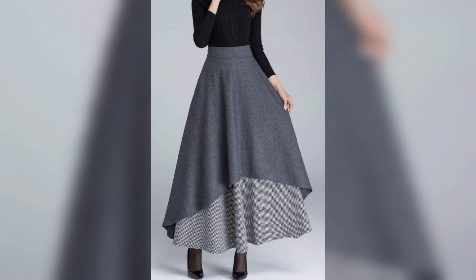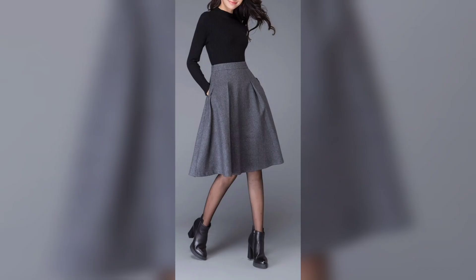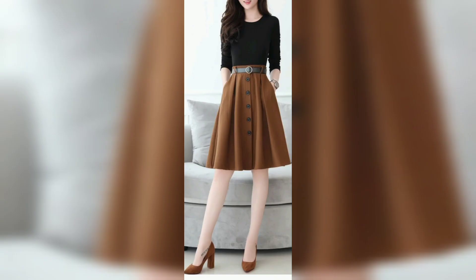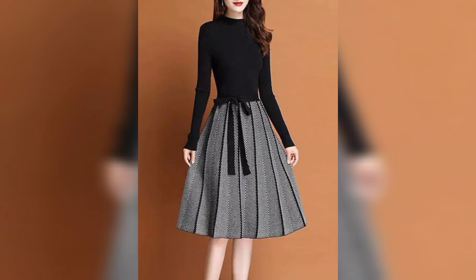This one is a gray color — the design is so much unique. And this one is a brown color, looks so good and so pretty. The next one is a gray color again, looks so much good. And next one is a very beautiful brown color skirt, looks so good. And this one is a blue color, looks so good. This one is a gray color shirt, looks so much pretty.